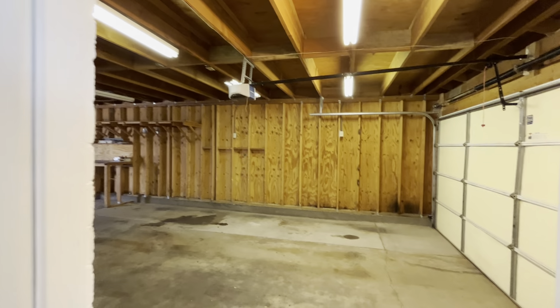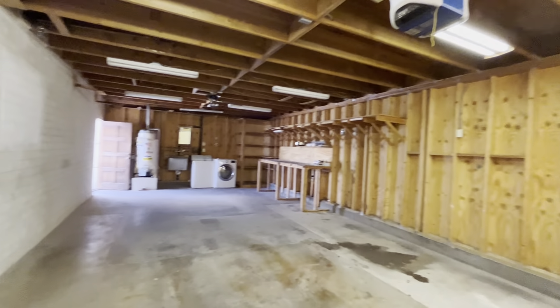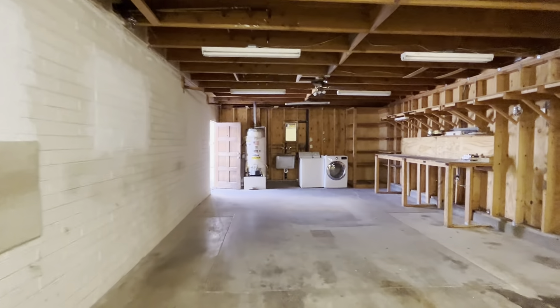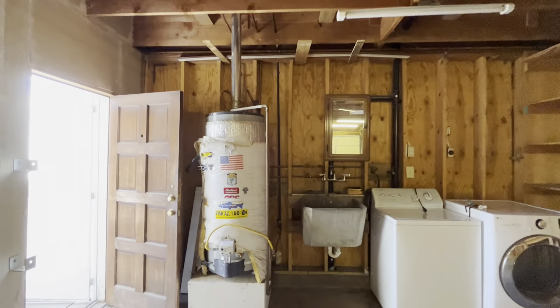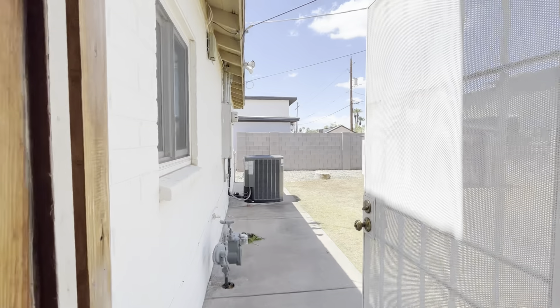This is where you access the garage. It's a very deep two-car garage. This looks like where their laundry room is at the back of the garage. Got the hot water heater here. And then this is the only access point to the backyard from the house.